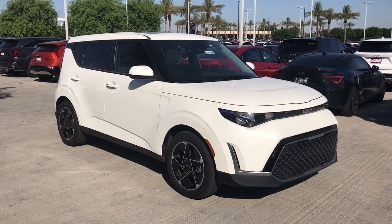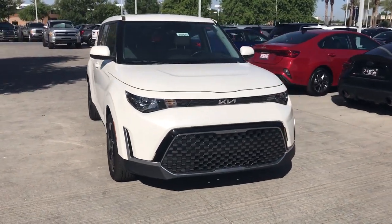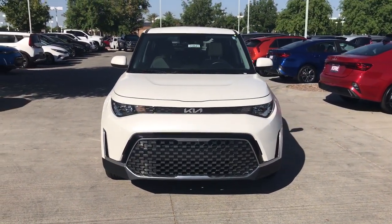Looking for your dream car? It could be the 2023 Kia Soul. Take a closer look at this spacious and tech-rich Soul.